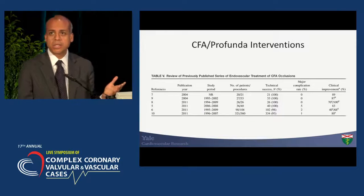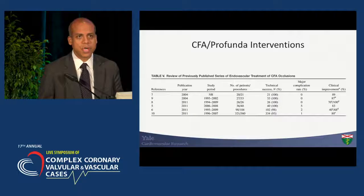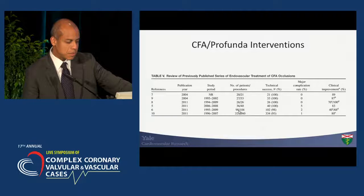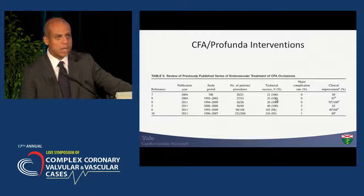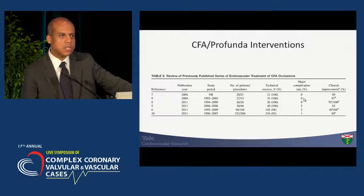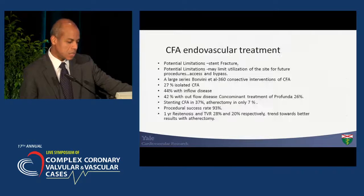Is there any data to support the use of endovascular treatment for the common femoral and the Profunda? The first thing I would say is that there are no randomized controlled clinical trials to support this — we don't have that level of evidence. Many of the interventions being done now are basically single-center registries. I pulled some of them dating back to 2004, and the number of procedures is not necessarily high, except for the last one I'll discuss. The success rate, however, in the hands of an experienced operator is quite high, the complication rate tends to be low, and there is a significant improvement in clinical symptoms. So there seems to be a rationale for using it, especially in the hands of high-volume operators.